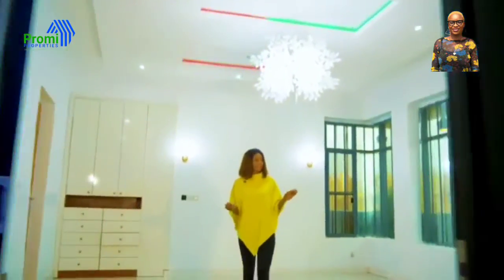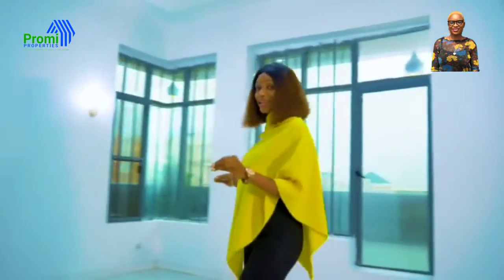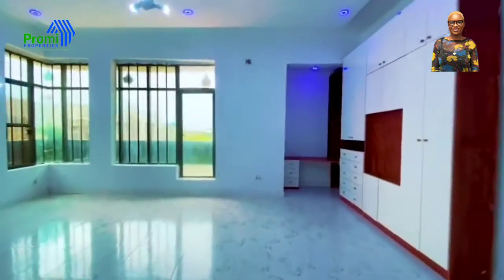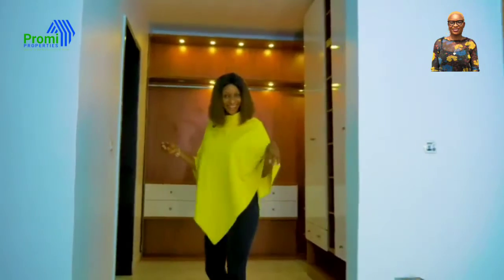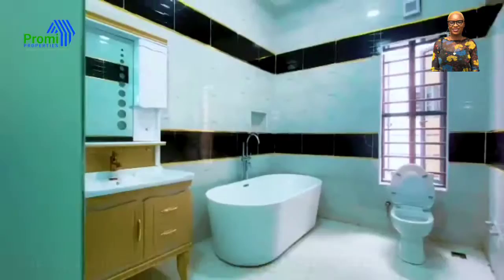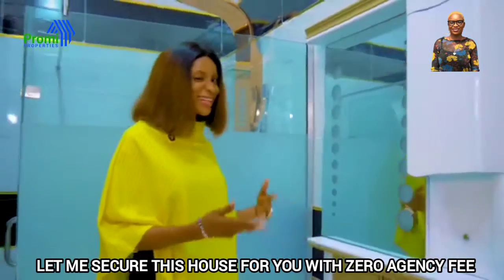Here is a very beautiful, extraordinary, large master's bedroom. Everything about this place is fully automated. You can see how sparkly the lights are. Just look at the sink, look at the mirror — it comes with a very unique mirror. You can actually look at yourself while brushing.